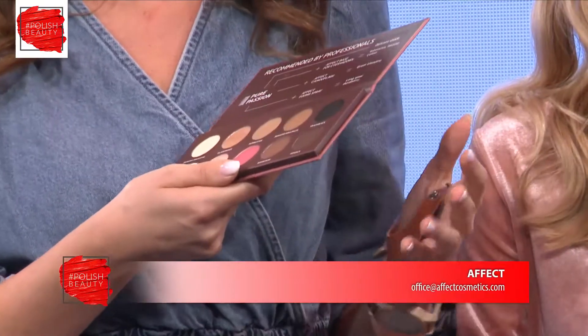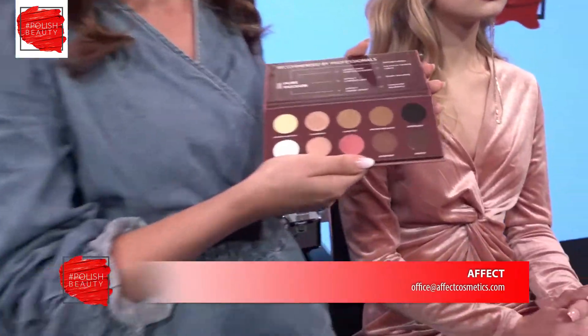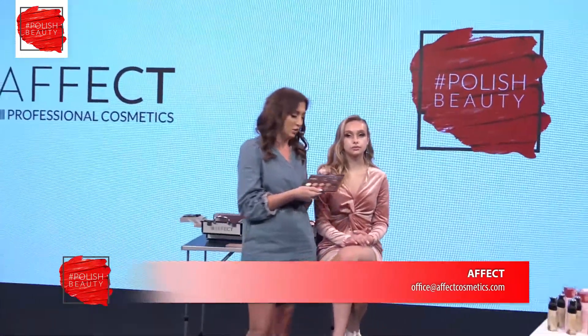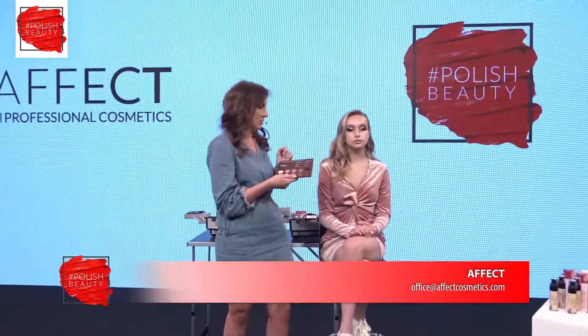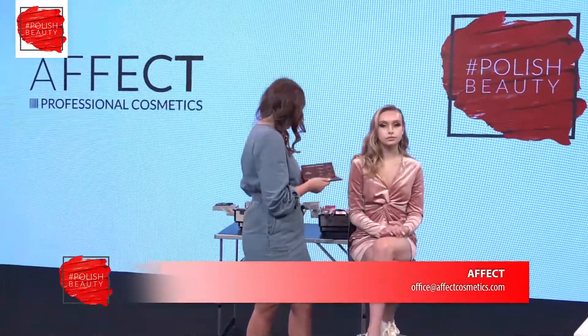Thanks to our palettes we are now very well known in Poland. Our eyeshadows are very creamy, strongly pigmented, very long lasting, and easy to blend. I also used a little bit of shadow from another palette, which is our latest palette.